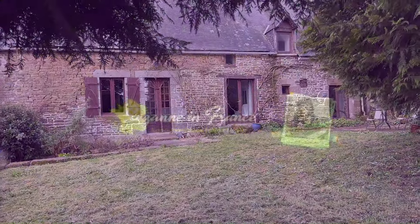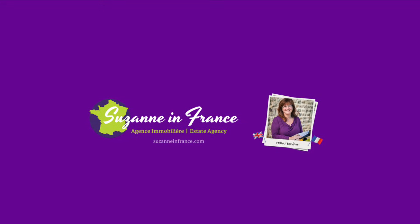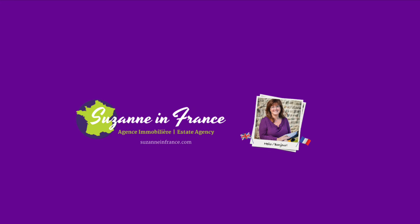There is parking for two or three cars on the lower level. If you'd like any more information about this property, please head across to the website, suzanneinfrance.com. Thank you.